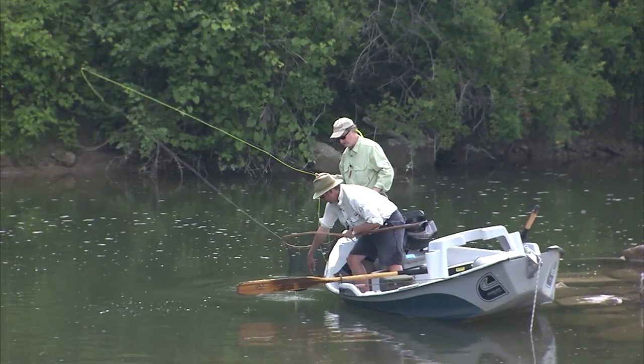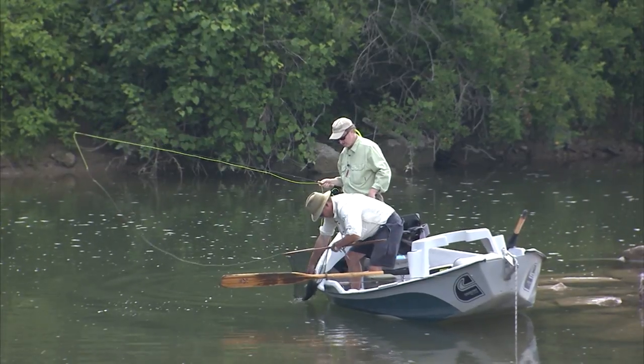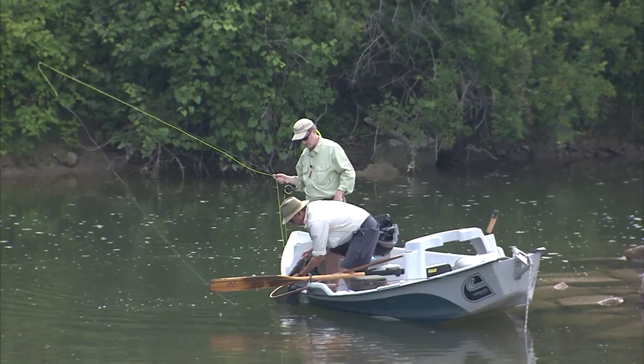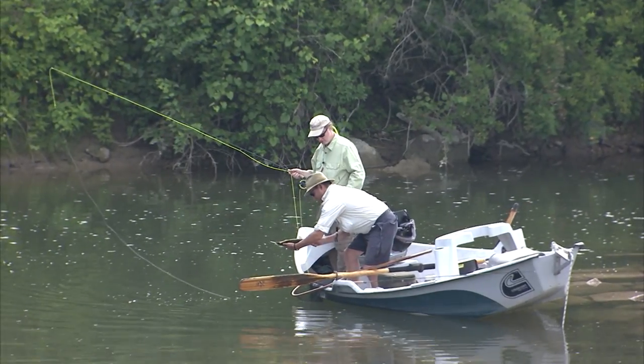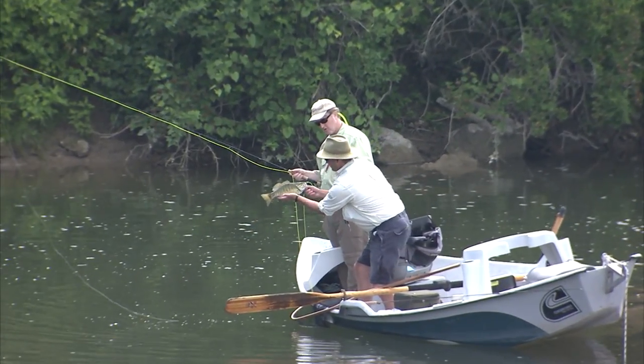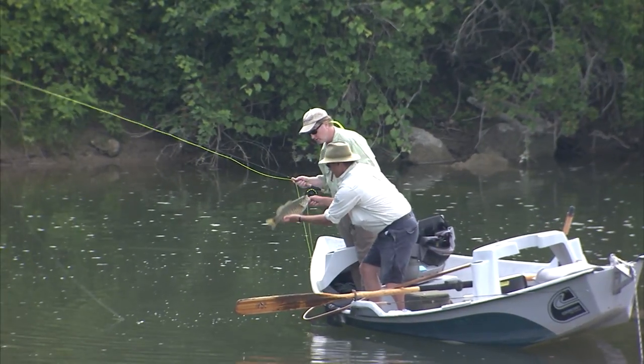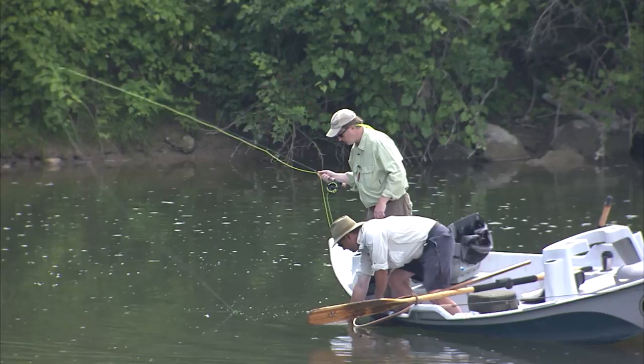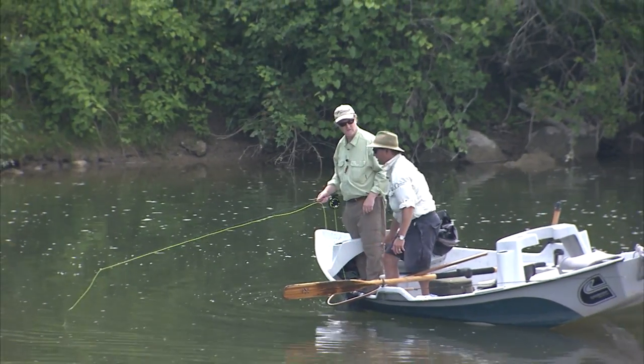That's a nice fish. Look at the colors, the stripes on him. That's a good fish. He actually fought a little bigger than he is — about two and a half pounds.